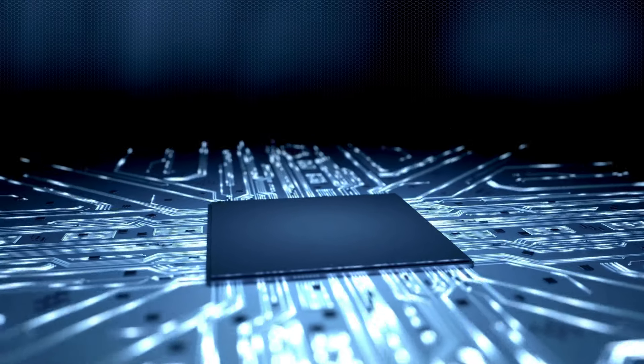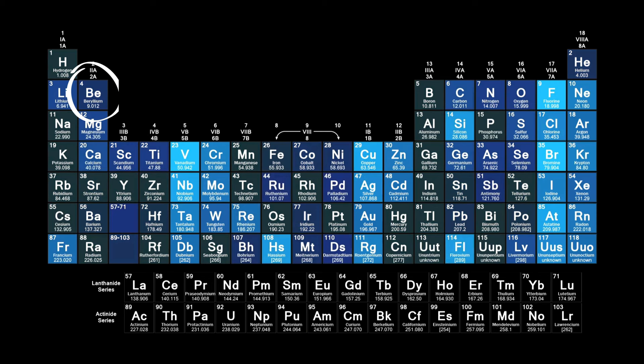Hey everyone, and welcome back to Brain Candy. Today, we're diving into element number four, beryllium.